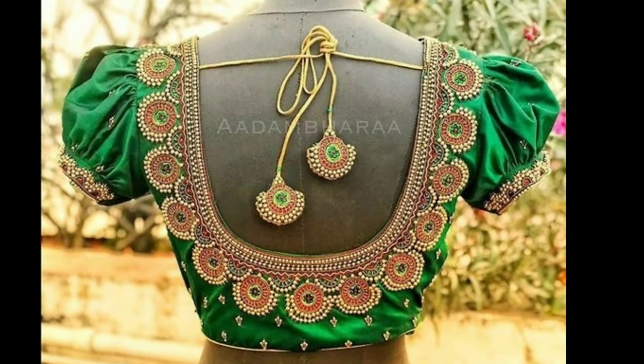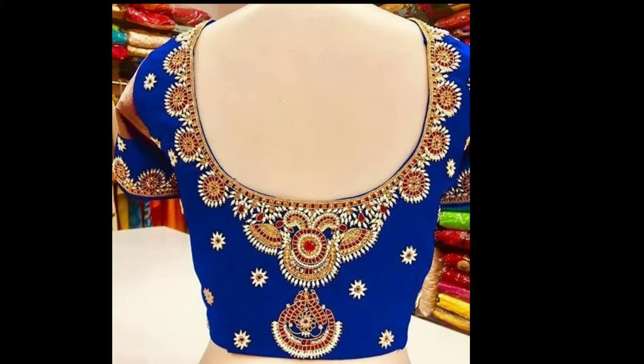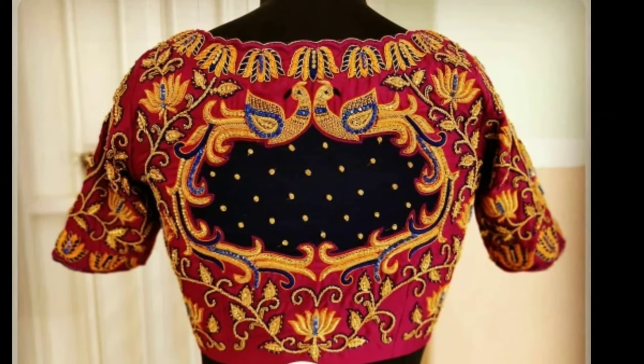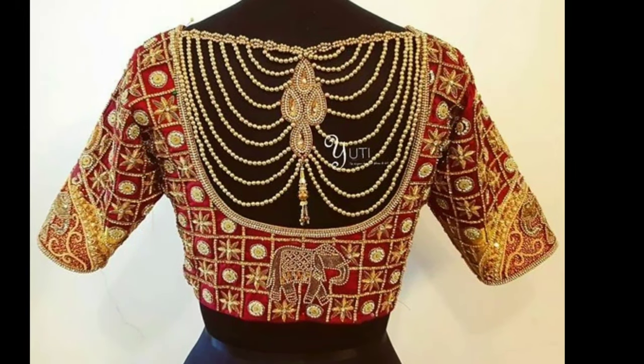Muggamwar is an expensive and attractive form of art design which is loved by all women all over India. These kinds of intricate block blouses look great for occasions like parties, marriages, and festivals.